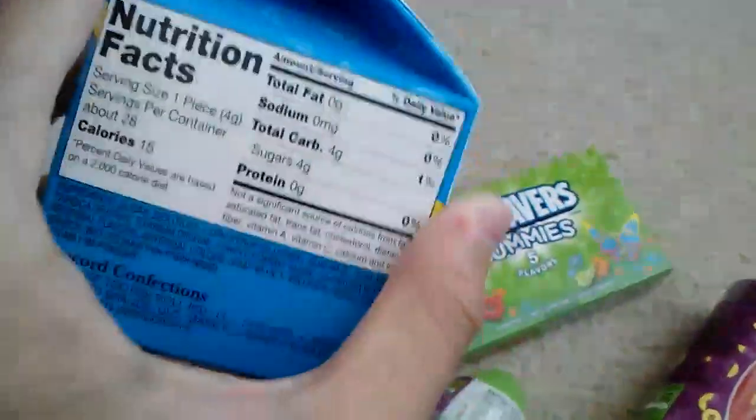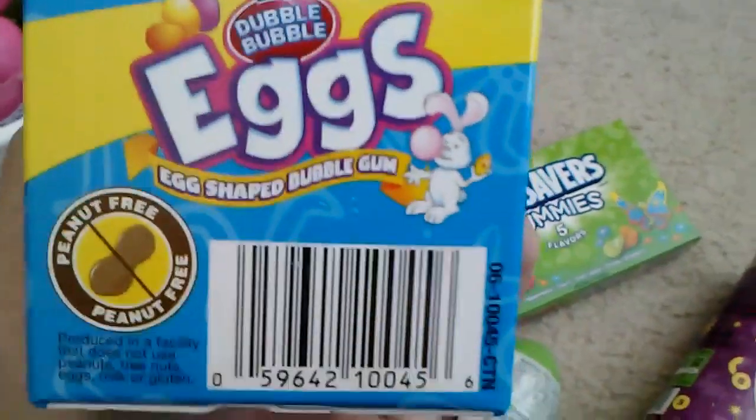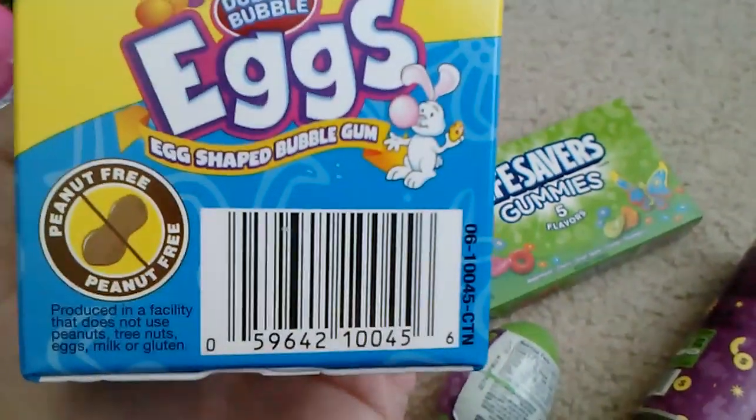Double Bubble Eggs — egg-shaped bubble gum. Peanut free, which means there's no peanuts.